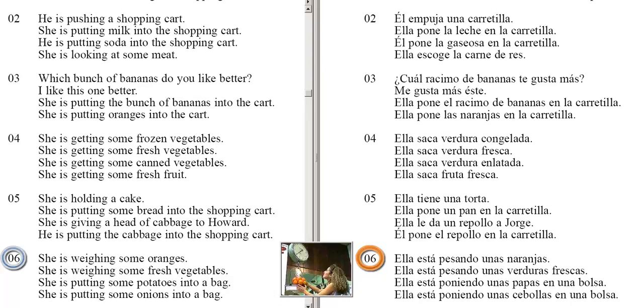She is weighing some oranges. She is weighing some fresh vegetables. She is putting some potatoes into a bag. She is putting some onions into a bag.